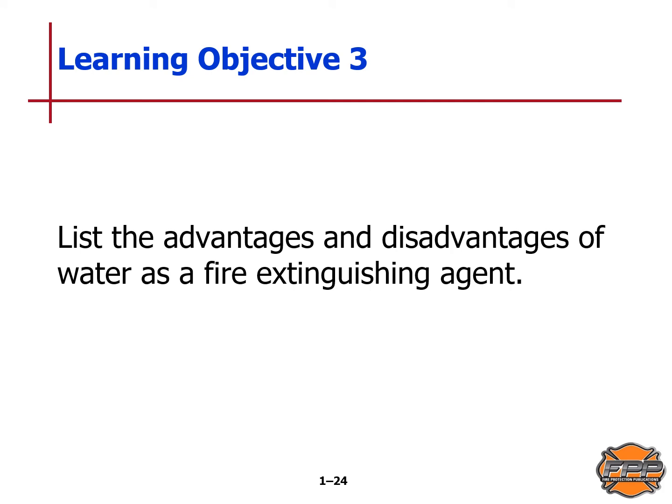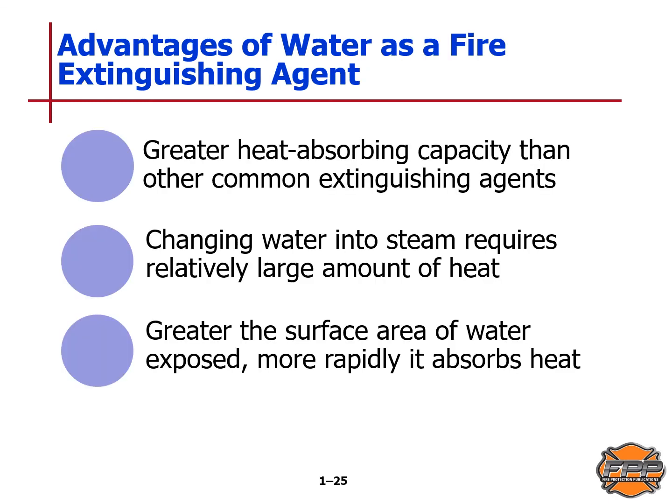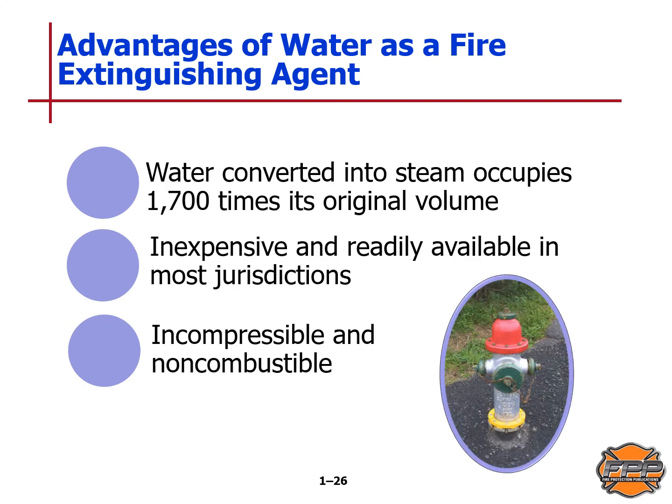Learning objective three: we will list the advantages and disadvantages of water as a fire extinguishing agent. Advantages include: it has a greater heat-absorbing capacity than other common extinguishing agents; a relatively large amount of heat is required to change water into steam; the greater the surface area of water exposed, the more rapidly heat is absorbed; water converted into steam occupies 1,700 times its original volume; it is inexpensive and available in most jurisdictions; and it is incompressible and non-combustible.